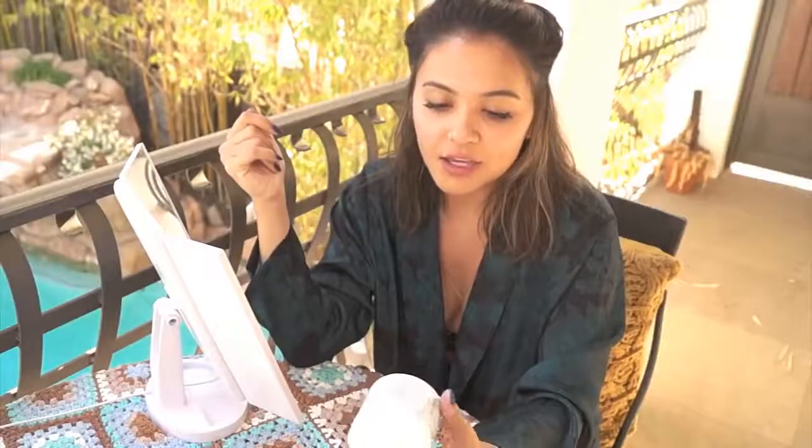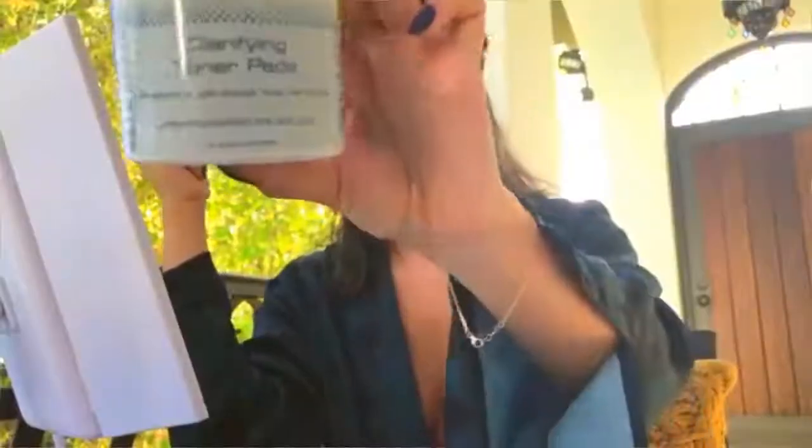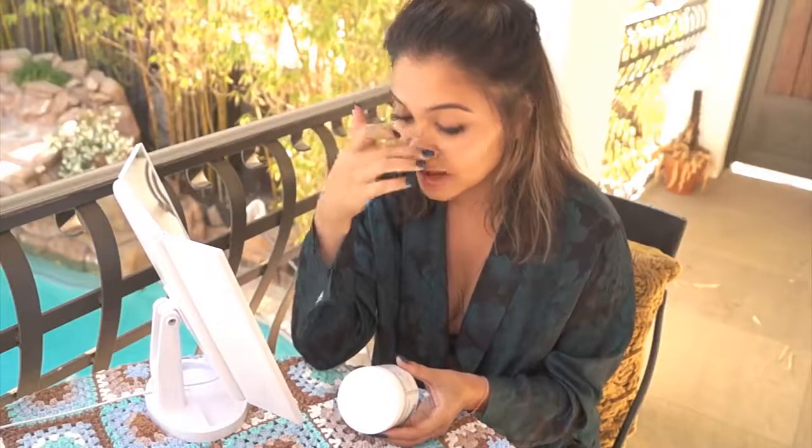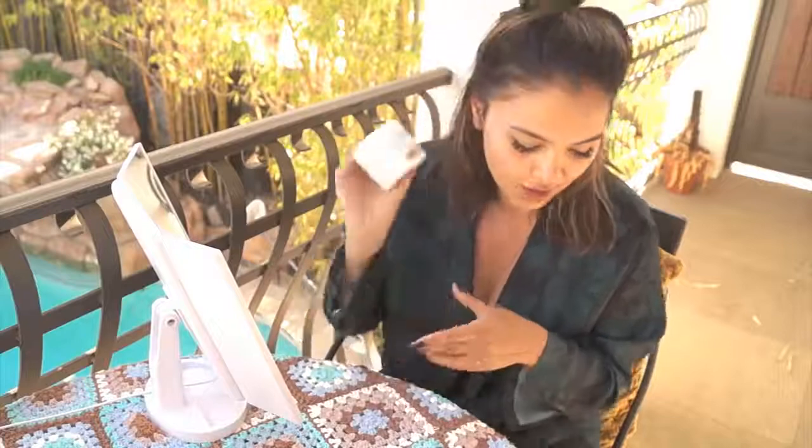I use eye cream and I use these toner pads — especially when I'm getting cystic acne, which is the worst. I really like them because they have salicylic acid, glycolic acid, and tea tree — all of the good things you want.